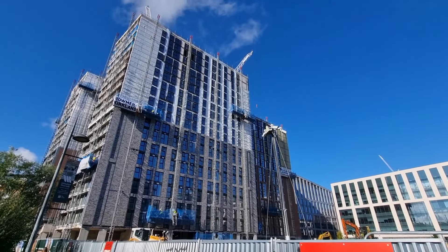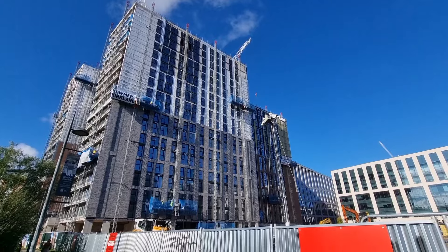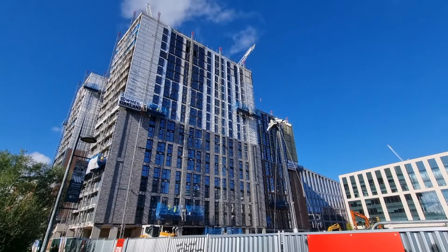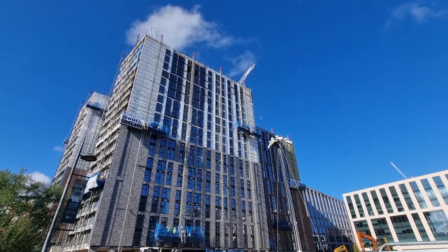It's very bright today, that's why I've got my sunglasses on. This is Whitehall Riverside. I really like the cladding on this — I like the silver brickwork, I think it looks really nice. It's topped out now.